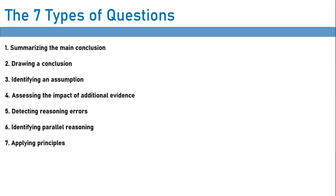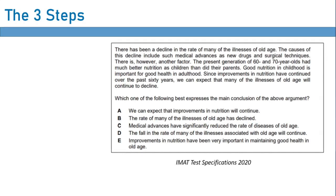I'll do a video on each one of these question types and explain the strategy for solving them. Today we're just going to focus on actually understanding how this section works. So what does a critical thinking question even look like? Well, here we have an example question from the IMAT test specification 2020. I'm not going to bother reading it out — we'll do that in another lesson, but this is what the question will look like.